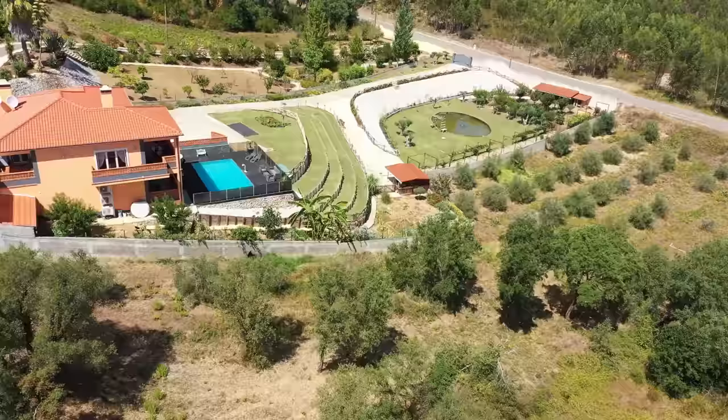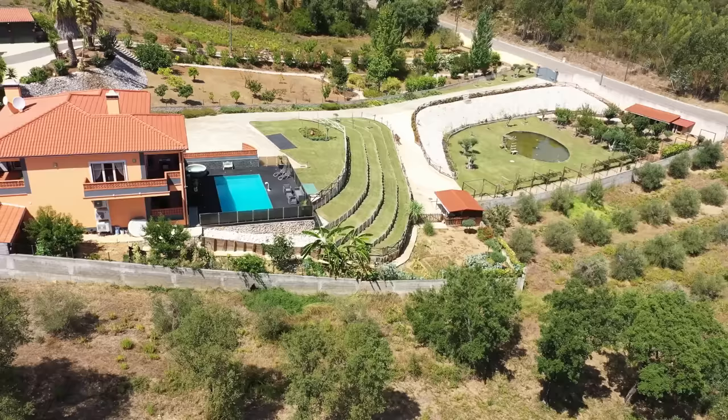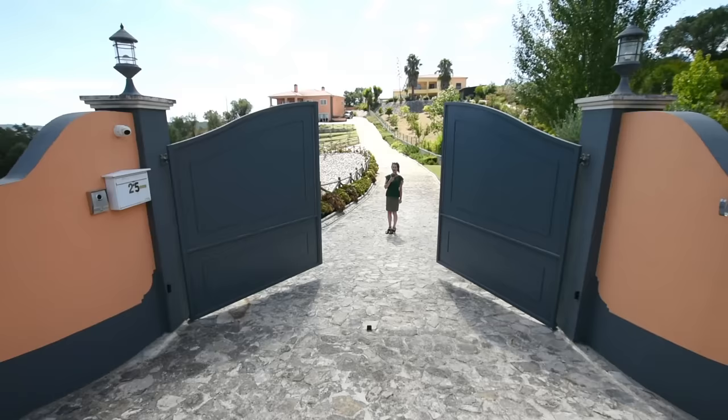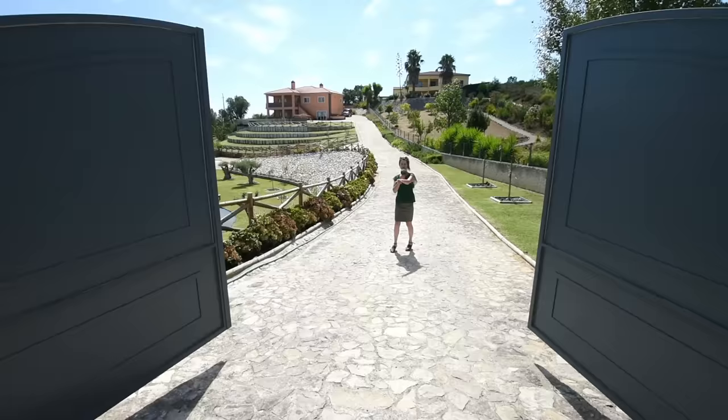Now we're going to fly down and Sarah is going to take us for a detailed look around this fantastic villa. Hello everybody, here we are today with an absolutely luxurious property for you. We are located not far from the town of Sertã, which is in between Ferreira de Zêzere and Tomar.